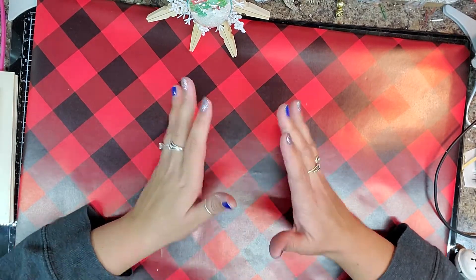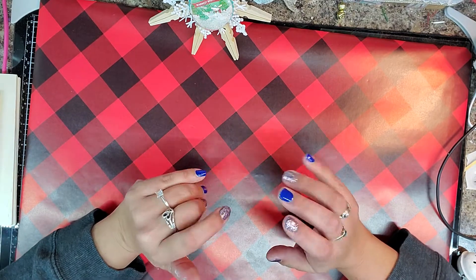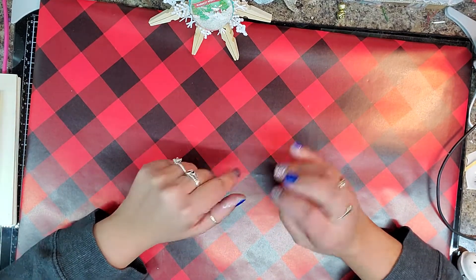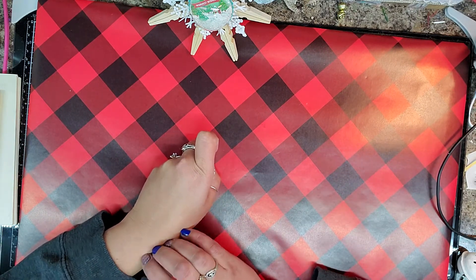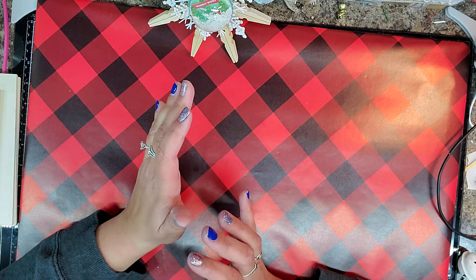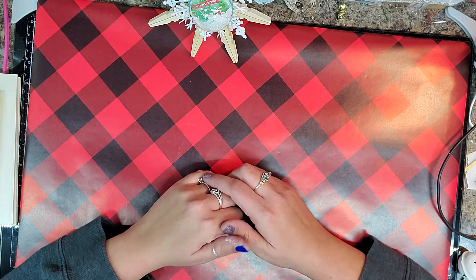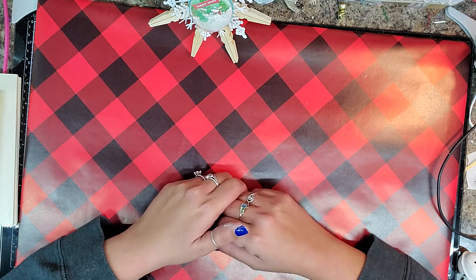Hello my beautiful crafty friends. I am so excited to bring you this video today. I have filmed this video a couple of different times — it ended up being like 25 minutes and I figured it was just a little too long, so I want to split it up. Today's video is going to be showing you all the crafty projects that I have actually finished, that I'm proud of and that I want to show off, and if anything give you guys inspiration.